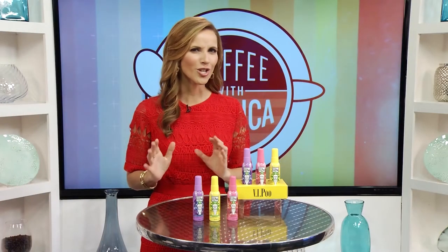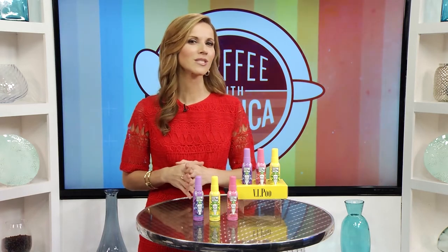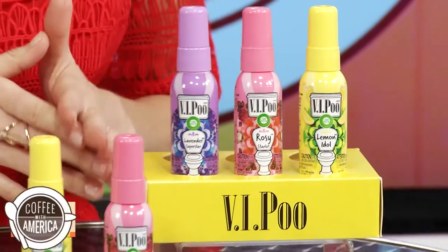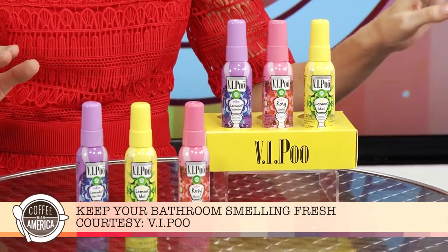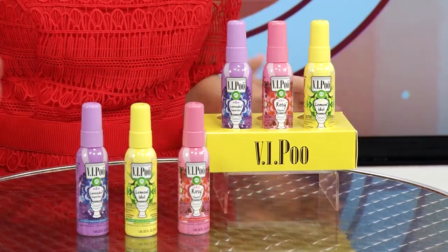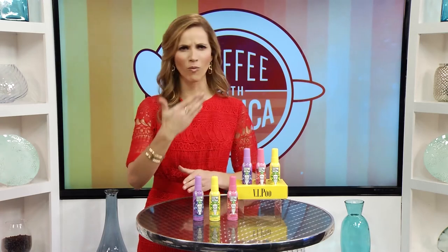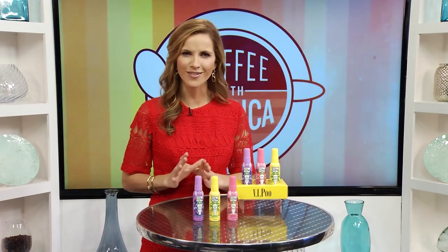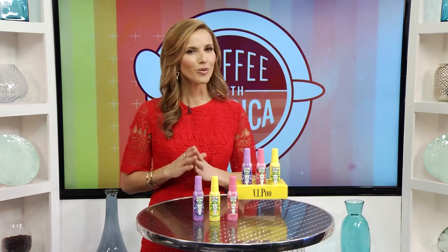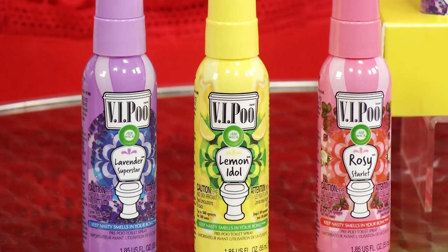Our homes can get so hectic around the holidays when friends and family come to visit, and it's hard to keep the home smelling fresh — especially the bathroom. That's where VIPoo comes in. VIPoo is the pre-poo spray that traps nasty smells where they belong, in the bowl. Using it is easy — spray the bowl before you go and confidently walk out of the bathroom without the fear of leaving those embarrassing odors behind. It's also the perfect stocking stuffer. Find it at all major retailers and online at vi-poo.com.